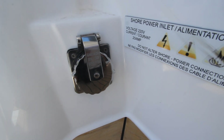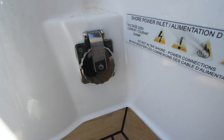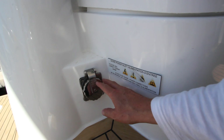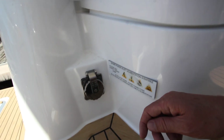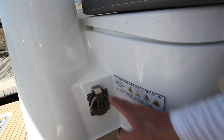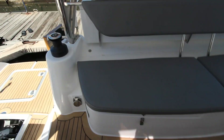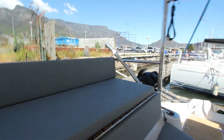Here's your shore power. This particular yacht has two 30-volt, 50-hertz shore power connections, but Maverick can also set up the yacht to function on 110V 60Hz or 230V 50Hz. This boat is going to Europe so they're only doing the European configuration, but Maverick will set it up so you can plug into both sets of shore power.